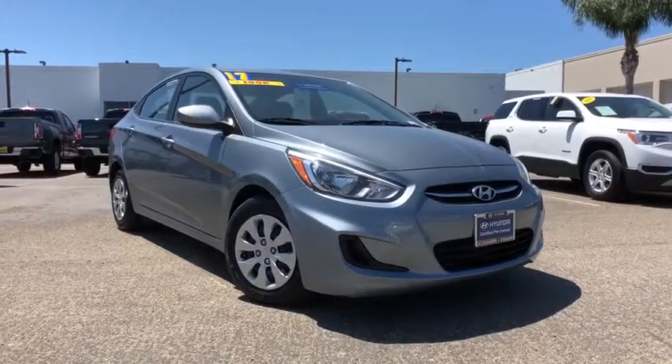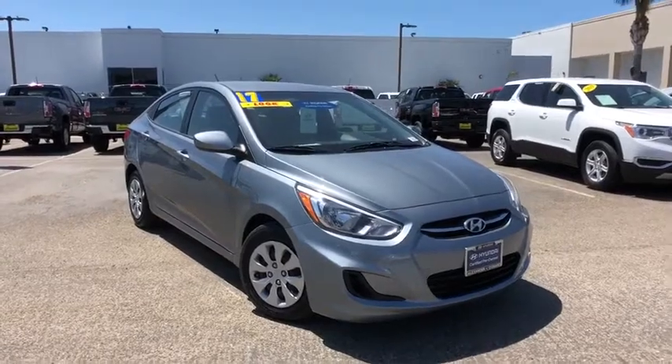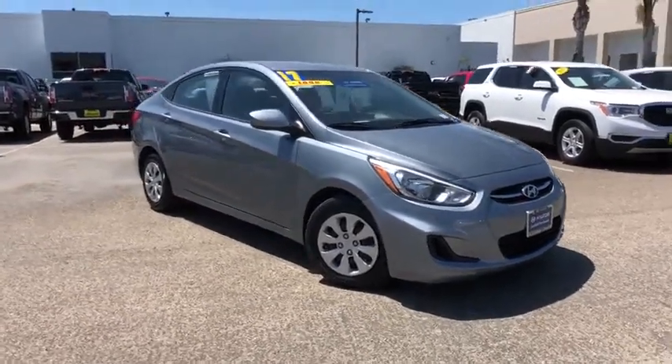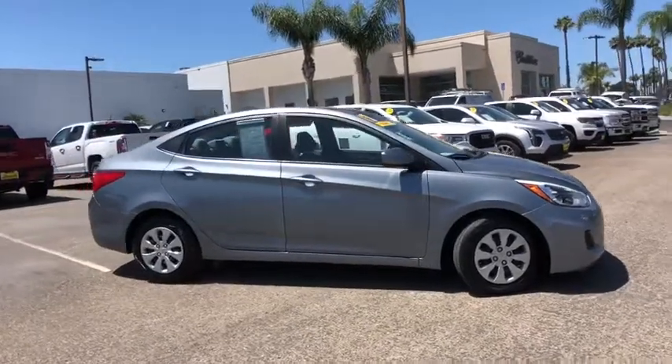Come test drive the 2017 Hyundai Accent. Designed to keep you moving and leave boredom behind, the Hyundai Accent is affordable, fuel-efficient, and safe. A winning combination.